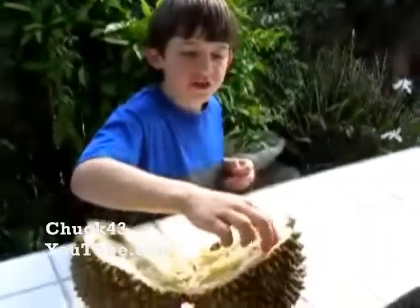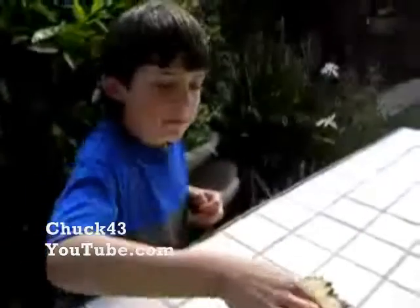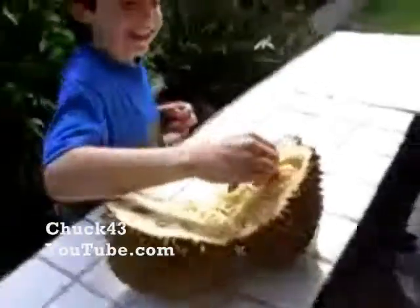Hey Simon, what are you eating? Durian. How is that durian? Great. It's good stuff? Yeah. Simon loves his durian. Good job, buddy.